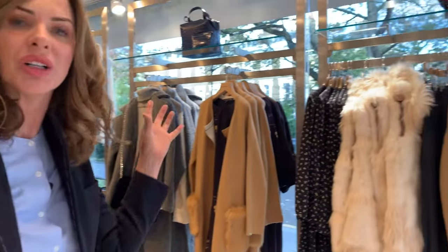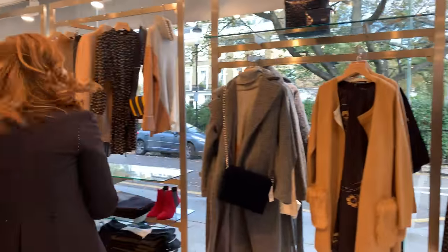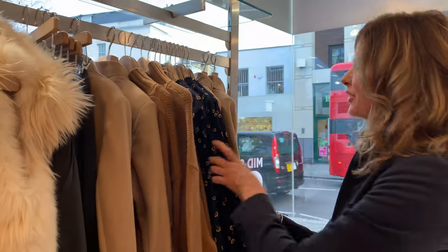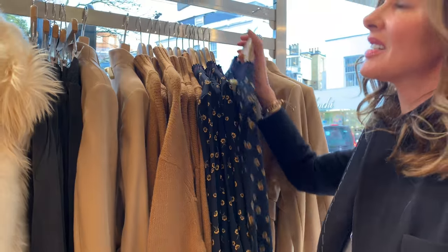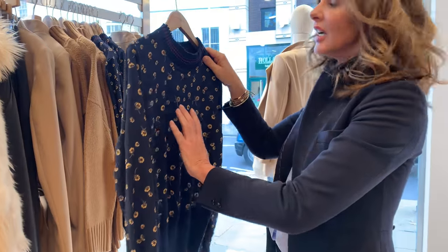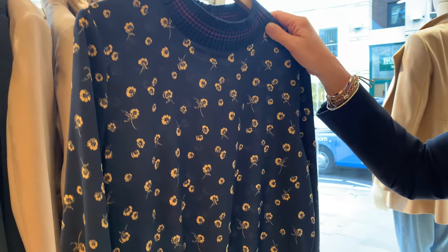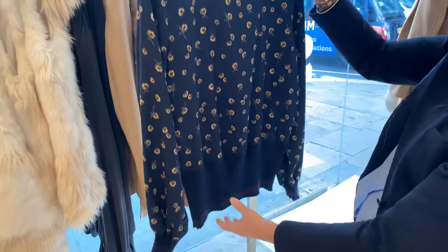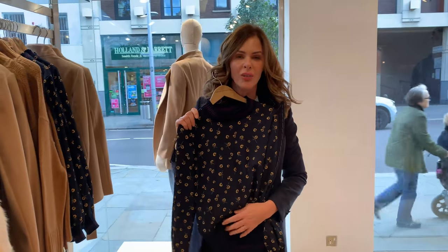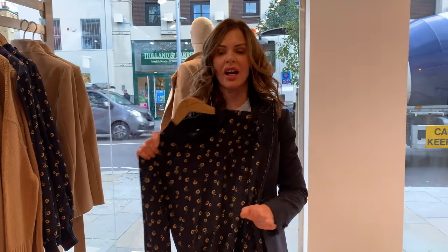We all have colours in our palette that we think we suit. When I see a lot of camel it immediately doesn't work for me — it makes me look washed out. But some women suit camel beautifully. I'm looking for styles I like. This little piece is quite interesting — not quite a silk shirt, not quite sportswear. I'd call it grown-up sport luxe: elasticity on the neck, ruched waist, ruched sleeve.